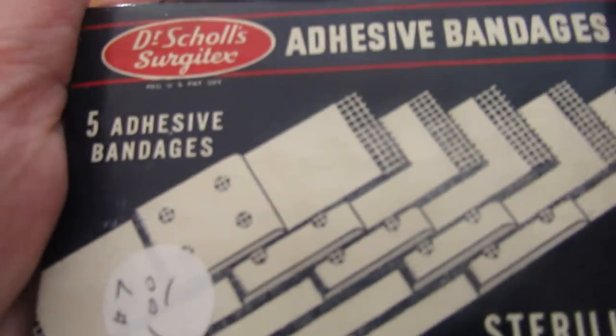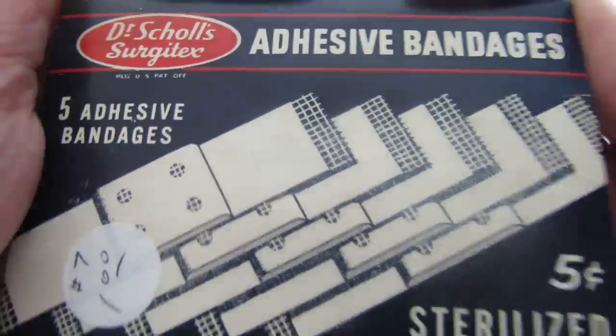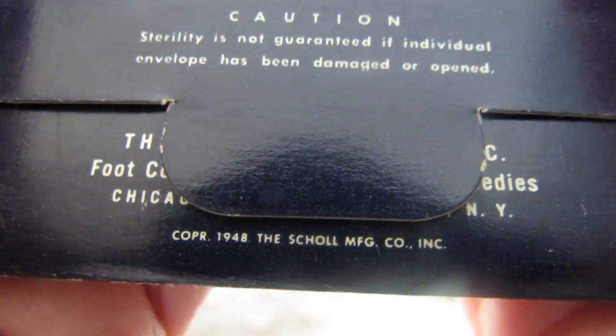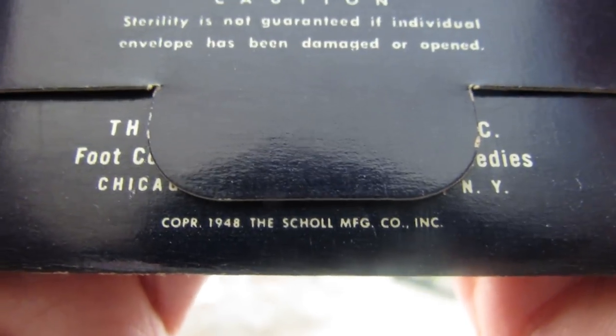So I got those, and then these right here are all band-aids from 1948, I believe. Yeah, I thought that was pretty cool. I got a couple packs of those.